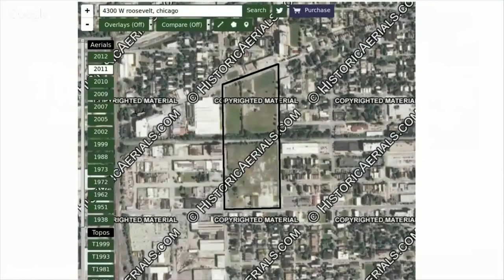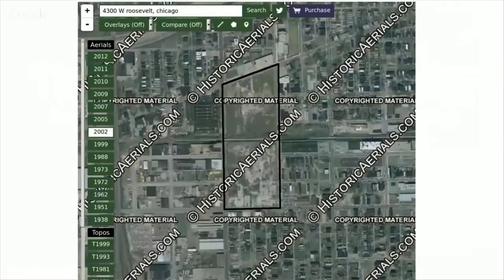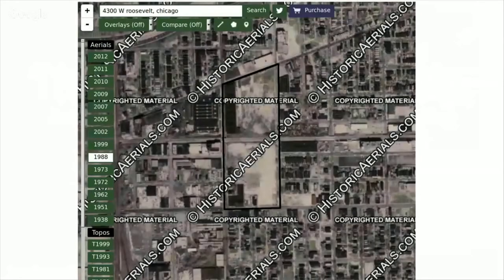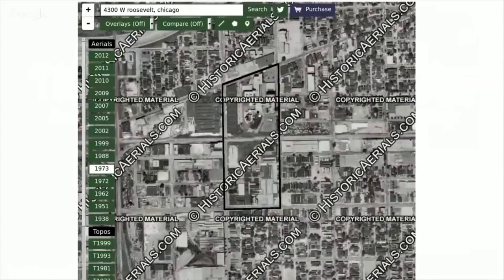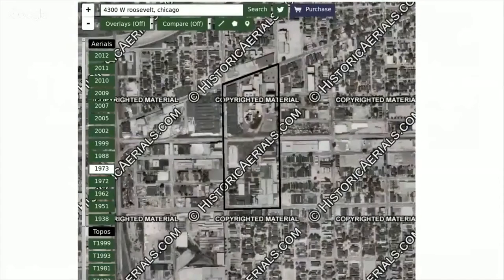First, you go to historical aerial images and do a little time travel. 2012: vacant. 2011: vacant. 2010: vacant. 2009: vacant. 2007: vacant. 2005: vacant. 2002: vacant. A couple of buildings in 1973. So we found that somewhere before 1988 all these buildings were demolished.